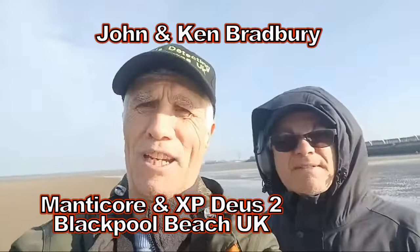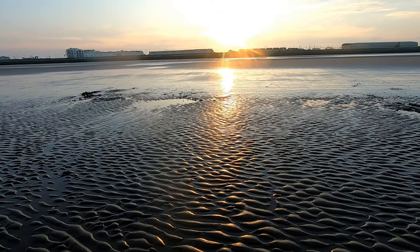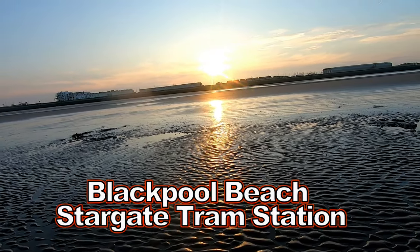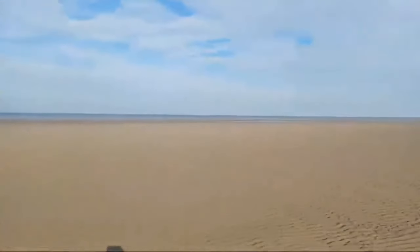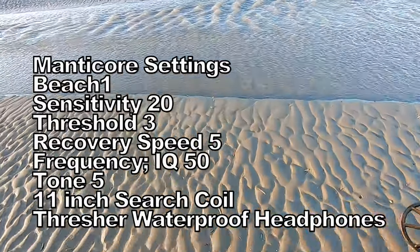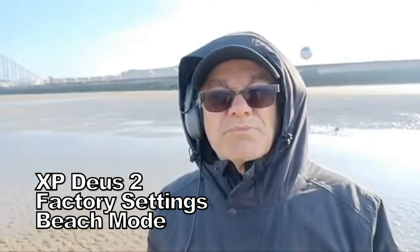I'm at the Detective Adventures of Wattpool Beach and with my brother — he's got the XP Deus 2 and I've got my Manticore. You've just arrived and you're going to give it a shot with your Deus 2, aren't you? First time using it on the beach in TK.